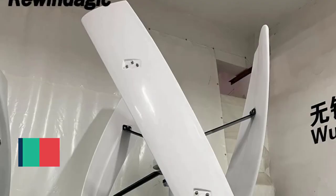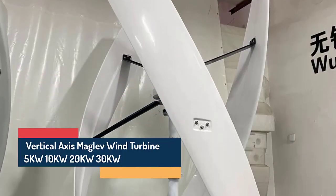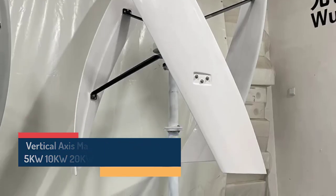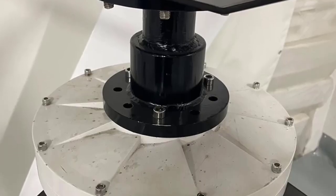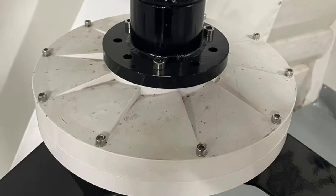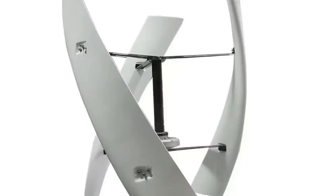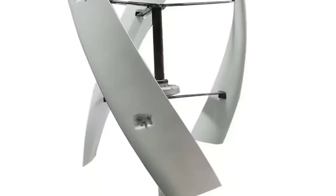Number 1: Experience next-generation renewable power with a vertical-axis maglev wind turbine, designed for quiet, efficient, and long-lasting energy generation. Using magnetic levitation (maglev) technology, this turbine minimizes friction, enabling low-RPM startup and stable electricity output even in low wind conditions. Ideal for homes, farms, and off-grid power systems, it's a powerful step toward true energy independence.